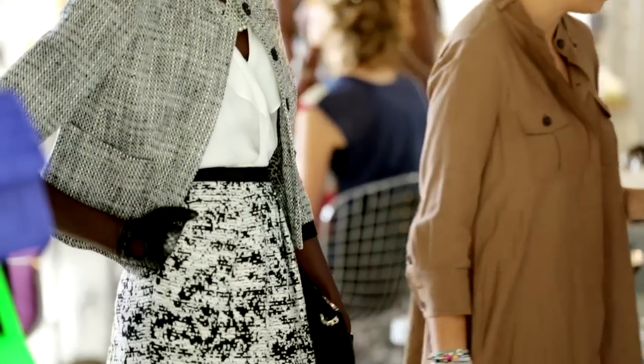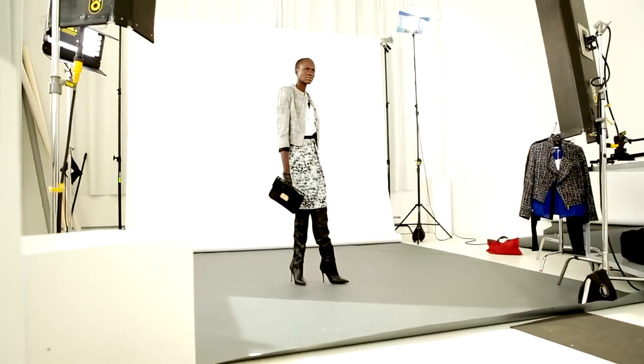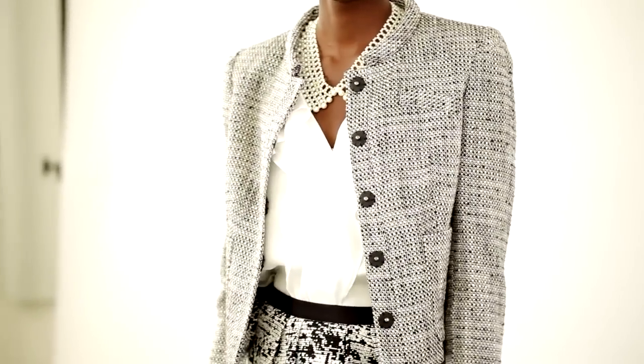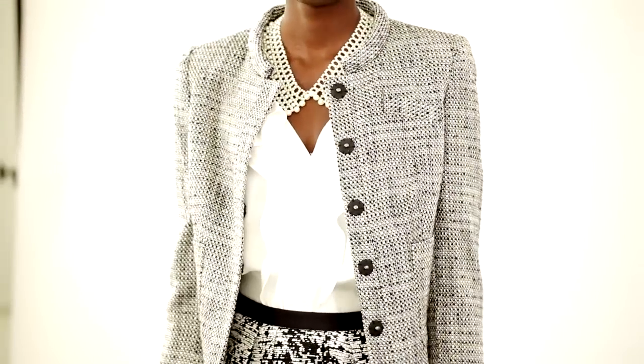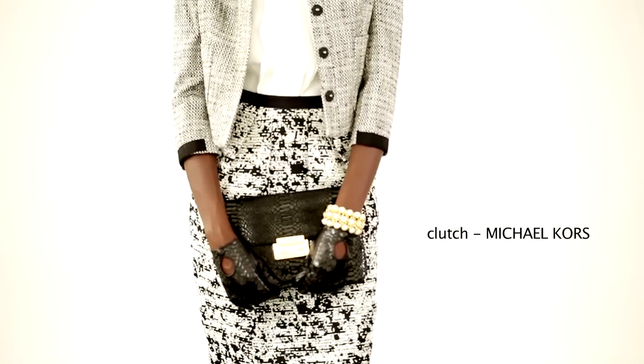One of the hottest fabrics for fall was tweed. Try mixing them up for a really directional look. This outfit is from Jones New York. This look comes alive when we added this clutch and a pair of tall boots in luxurious textured black python.